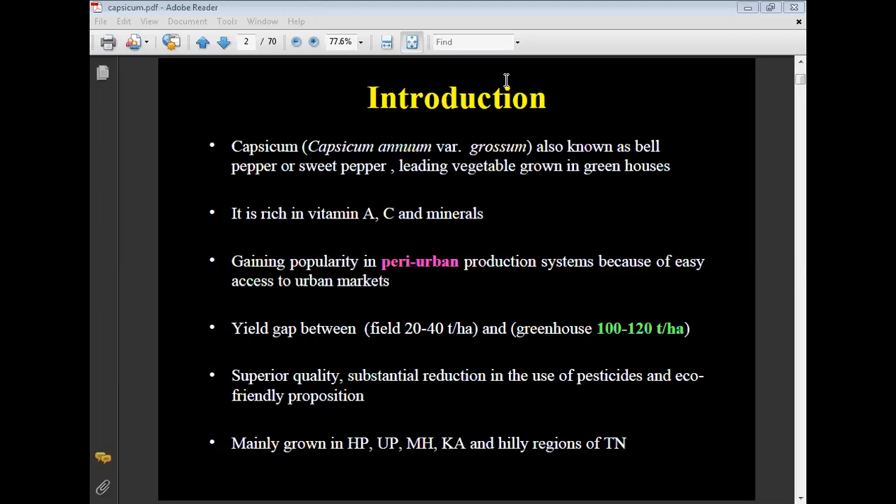Through protected or greenhouse cultivation, we can produce superior quality capsicum with substantial reduction in pesticide use — an eco-friendly proposition. Capsicum is mainly grown in Himachal Pradesh, Uttar Pradesh, Maharashtra, Karnataka, and the hilly region of Tamil Nadu.